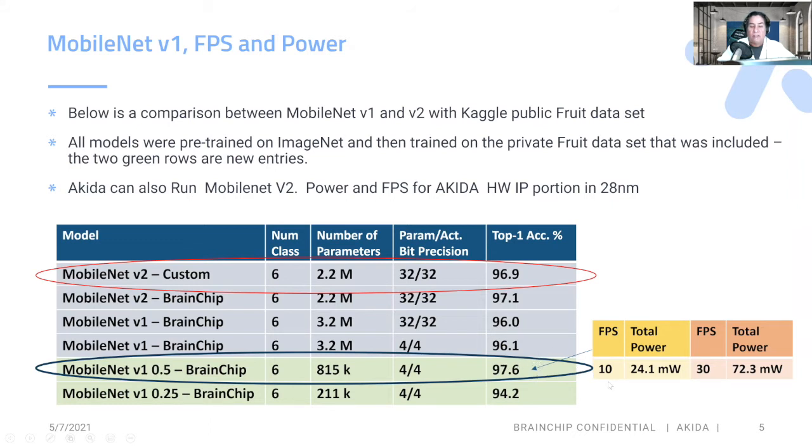The key thing is we are only using 24.1 milliwatts of power. And if you actually need a little faster frames per second, you can speed it up and get a little bit higher power. But we're still extremely low power for these edge devices next to the sensor.